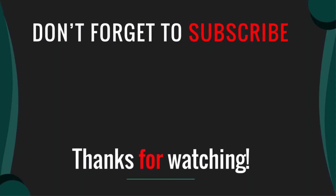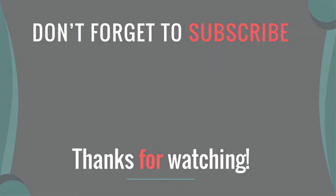Thanks for watching our video. I hope you liked this video — please like, comment, share, and subscribe. If you have any questions, please leave a comment below and I will get back to you as soon as possible.